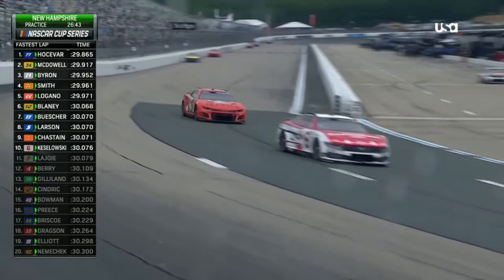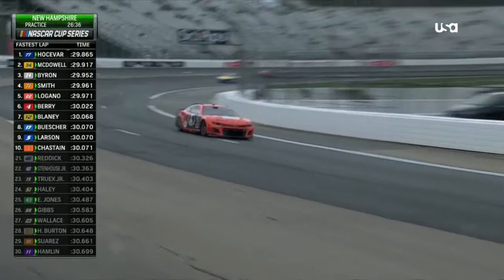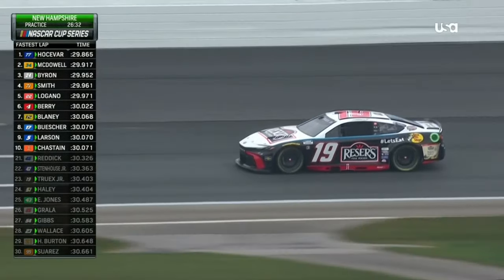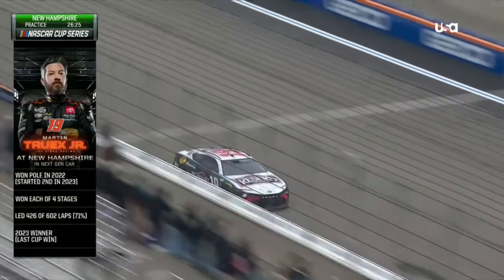I still expect to pick up probably three or four more laps with the opportunity to continue to pick up speed. There's Martin Truex Jr. — he's made his way out onto the track, the defending race winner from a year ago.